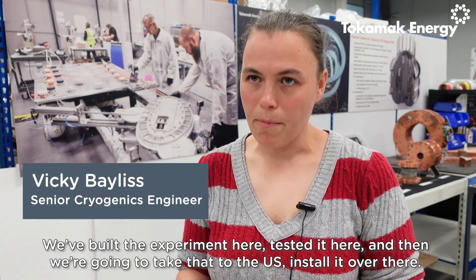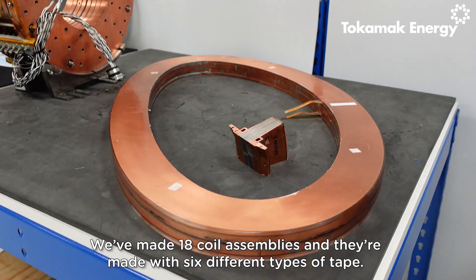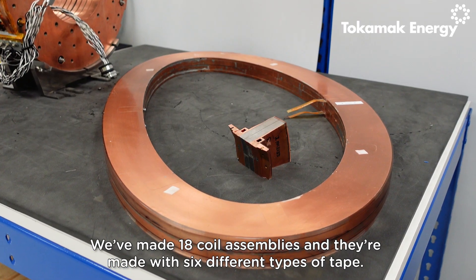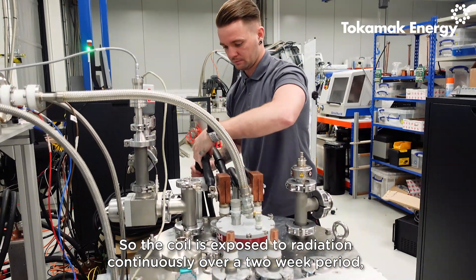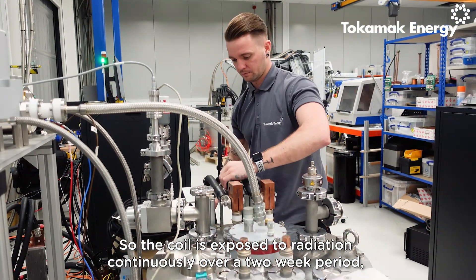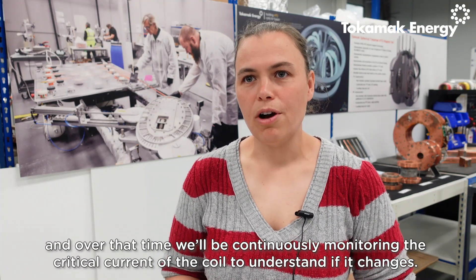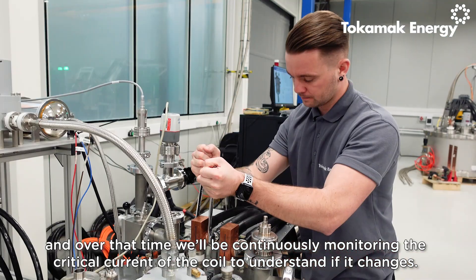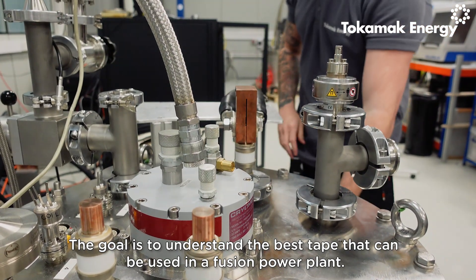We've built an experiment here, tested it here, and then we're going to take that to the US and install it over there. We've made 18 coil assemblies and they're made with six different types of tape. The coil is exposed to radiation continuously over a two-week period, and over that time we'll be continuously monitoring the critical current of the coil to understand if it changes. The goal is to understand the best tape that can be used in a fusion power plant.